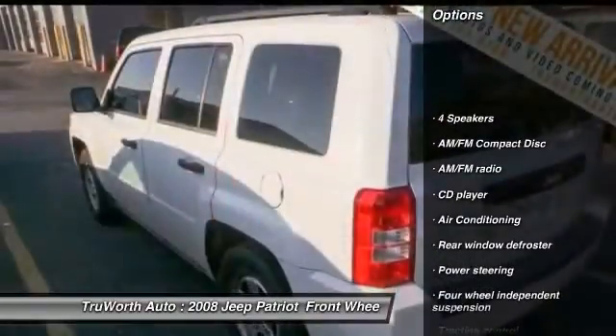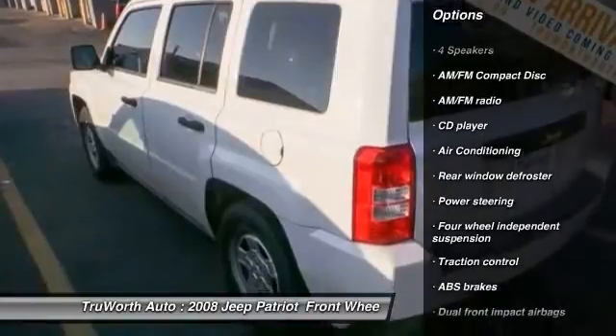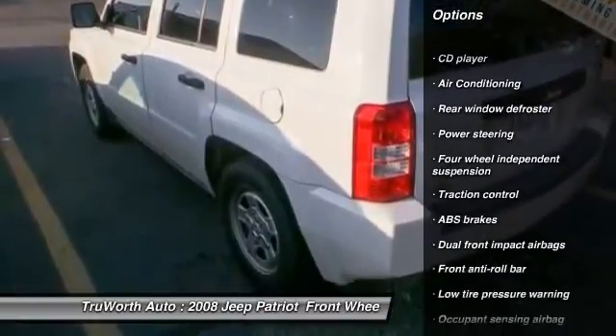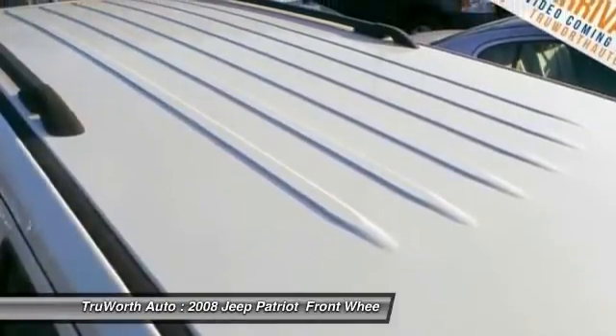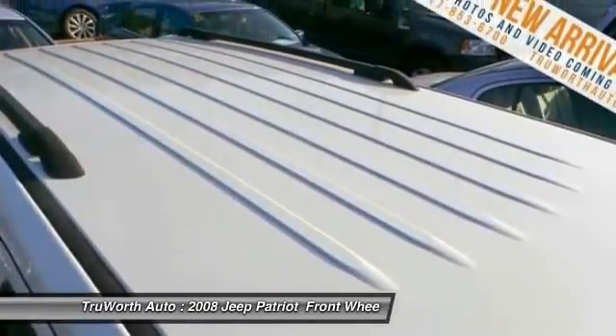Traction control, dual airbags, power steering, air conditioning front, cruise control, center armrest, rear window defroster, CD player, electronic stability control, bucket seats.